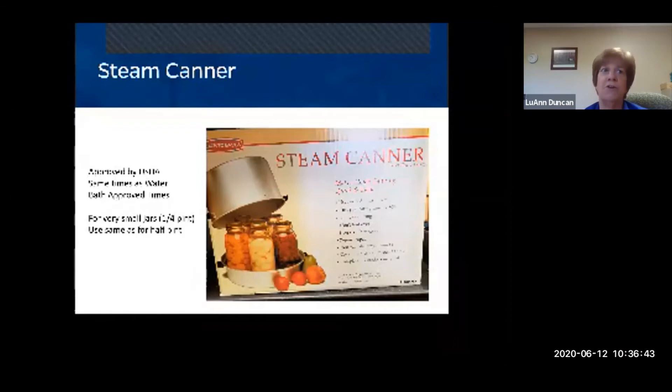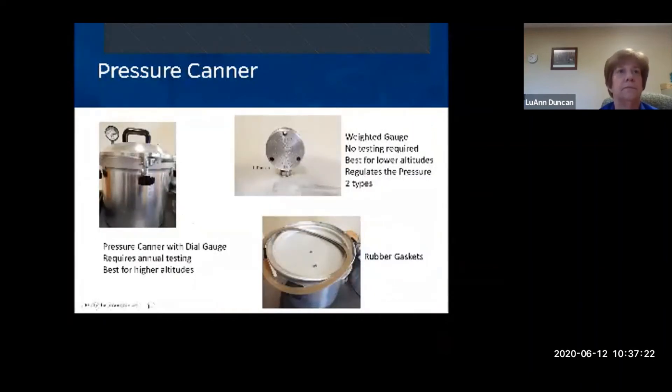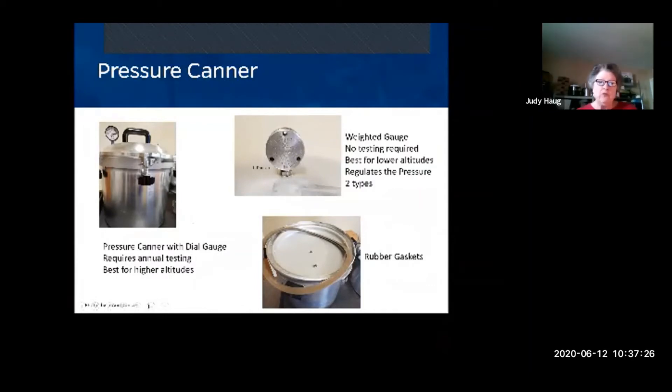The same pint and quart times in a water bath canner are the times you use in a steam canner. In this picture, you can see the canner I have. The jars go in, water is added, and when the lid is on, steam comes up and around. If you lose steam through the process, you must add more water, which will impact the processing time. As long as you have steam and keep it closed for the full time, it is safe.